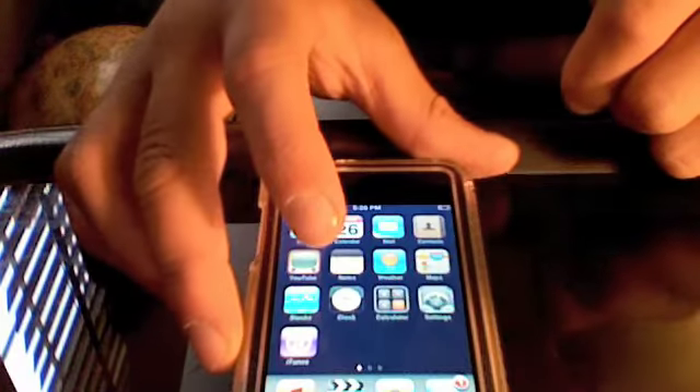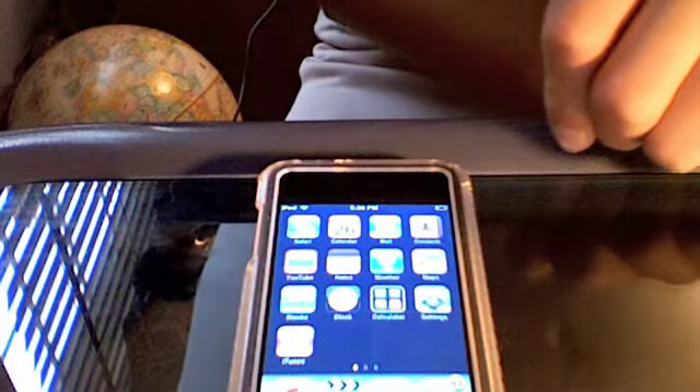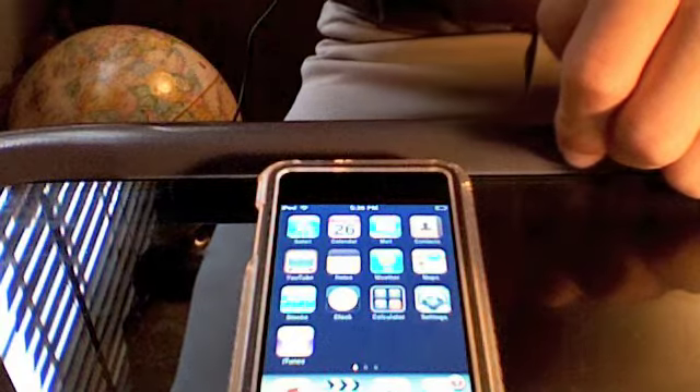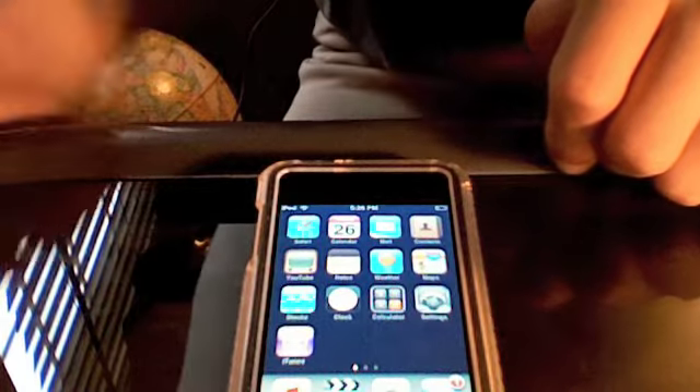This is probably the best reading app, because it updates for free, it comes with a good selection of books, and it has a really nice setup. It's probably hundreds of dollars worth of books, just for 99 cents.